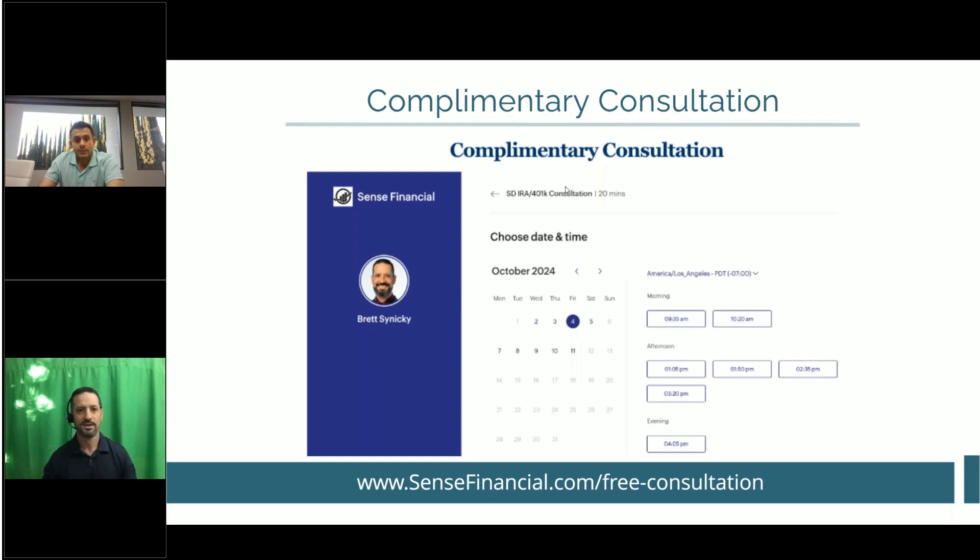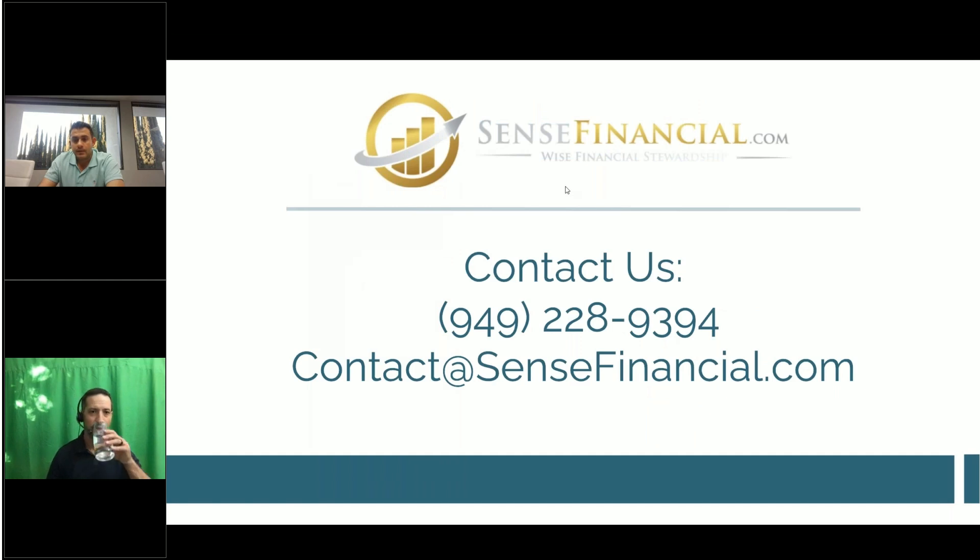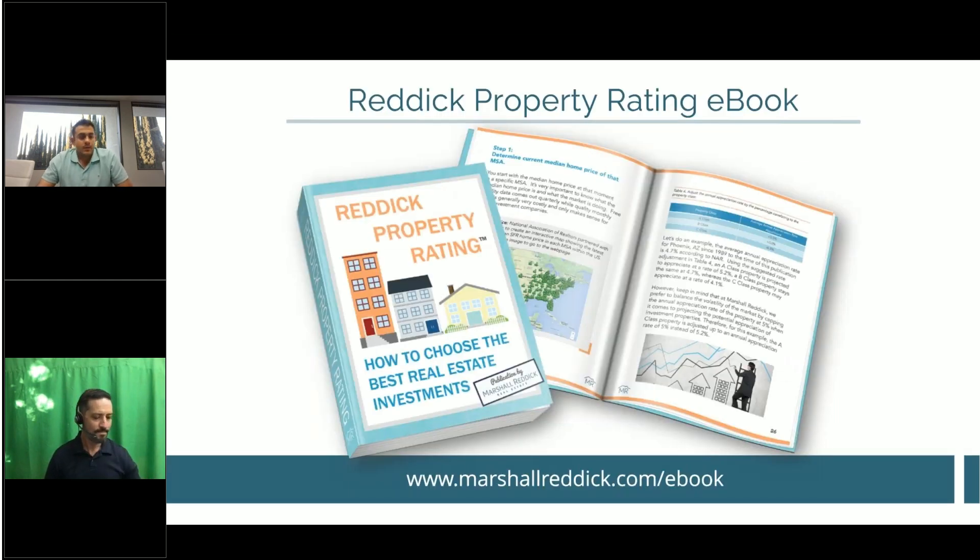As advisors at Marshall Reddick, we want to create an investment strategy tailored to your best interests. A lot of the times investing out of your 401k or IRA is the best possible play. With relationships like the ones we have with Brett, we're really able to team up — and if this is an option you're interested in exploring, we hop on a call and guide you through the process. This is an excellent option for someone who qualifies.